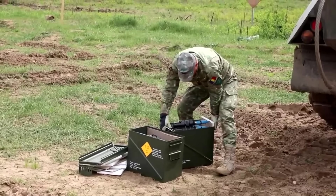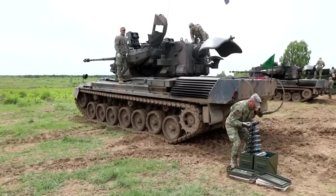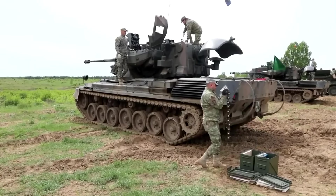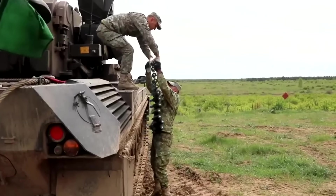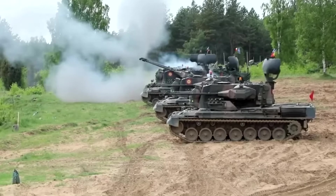Each 35-millimeter gun has 320 rounds of ready-to-fire anti-air ammunition and 20 rounds of anti-ground target ammunition. The guns are able to fire a range of standardized 35-millimeter ammunition, including the new frangible armor-piercing discarding sabot, or FAPDS, rounds. These rounds have a muzzle velocity greater than 1,400 meters a second.